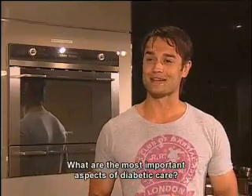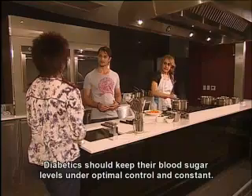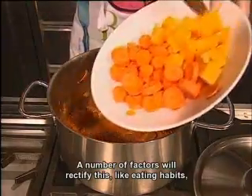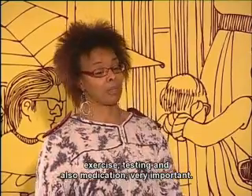What is the most important aspect of managing diabetes? It's important that people with diabetes keep their blood sugar levels optimal and also constant. There are a few things that can help with that — it's about your habits, your lifestyle, your treatments, and also your medication. It's very important.